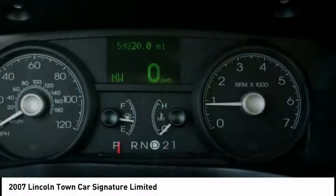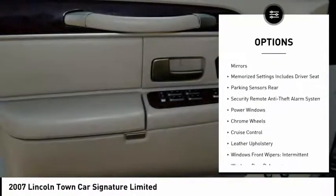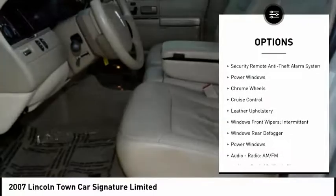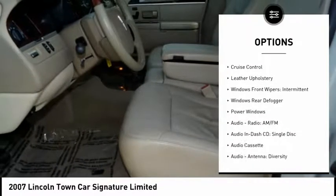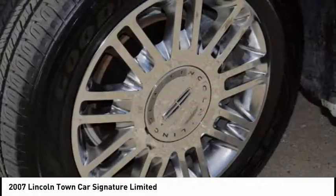Here are some of this vehicle's great options: keyless entry, traction control, air conditioning, cruise control, AM-FM stereo radio, power windows, power brakes, clock, power door locks, trip computer.